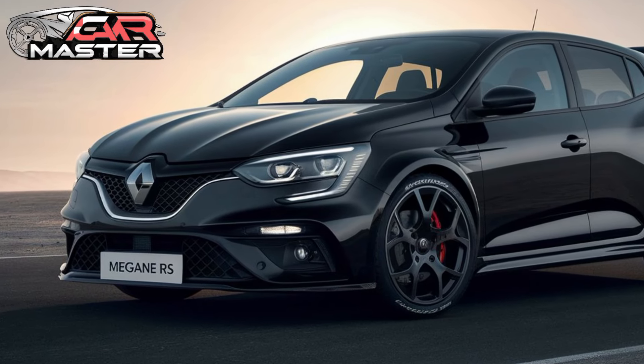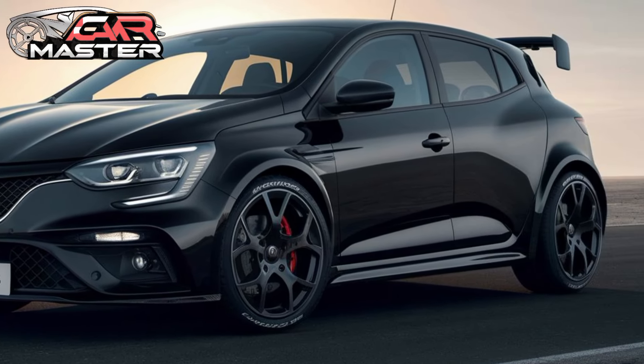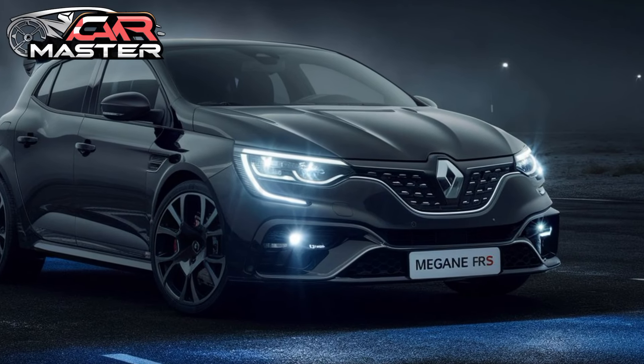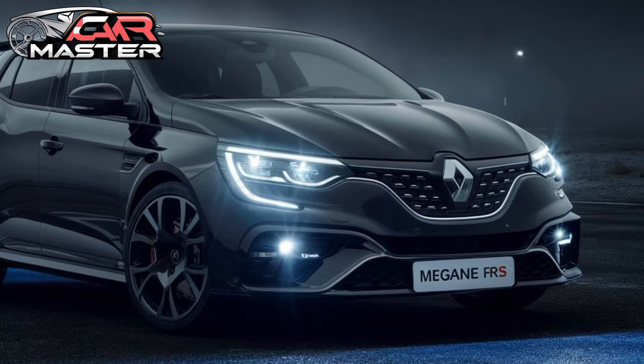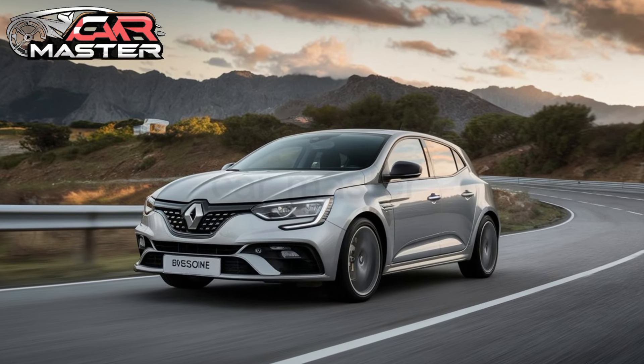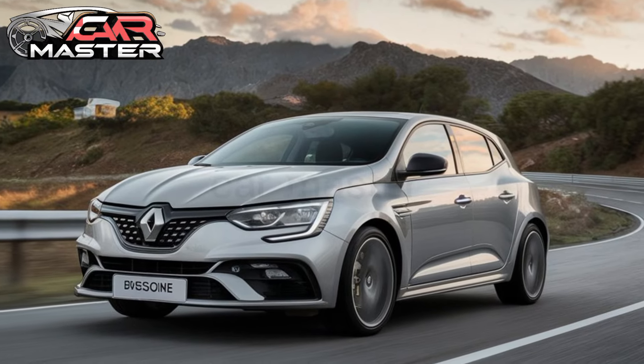The 2025 Megane RS also comes equipped with a host of safety features, including adaptive cruise control, lane-keeping assist, and automatic emergency braking. The RS Monitor, a real-time telemetry system, allows you to track your performance metrics on the go.